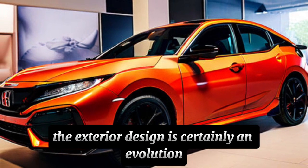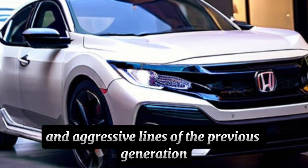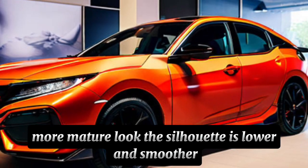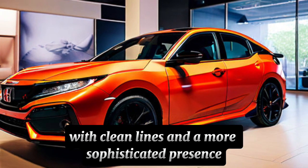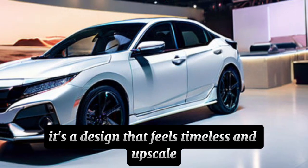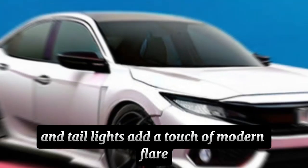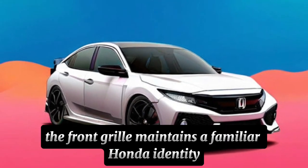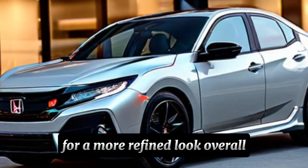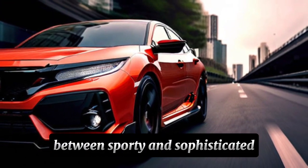First impressions? The exterior design is certainly an evolution. Gone are the sharp creases and aggressive lines of the previous generation. The 2025 Civic adopts a sleeker, more mature look. The silhouette is lower and smoother, with clean lines and a more sophisticated presence — a design that feels timeless and upscale. The new slim LED headlights and taillights add a touch of modern flair, and the front grille maintains a familiar Honda identity but has been subtly redesigned for a more refined look. Overall, the exterior strikes a perfect balance between sporty and sophisticated.